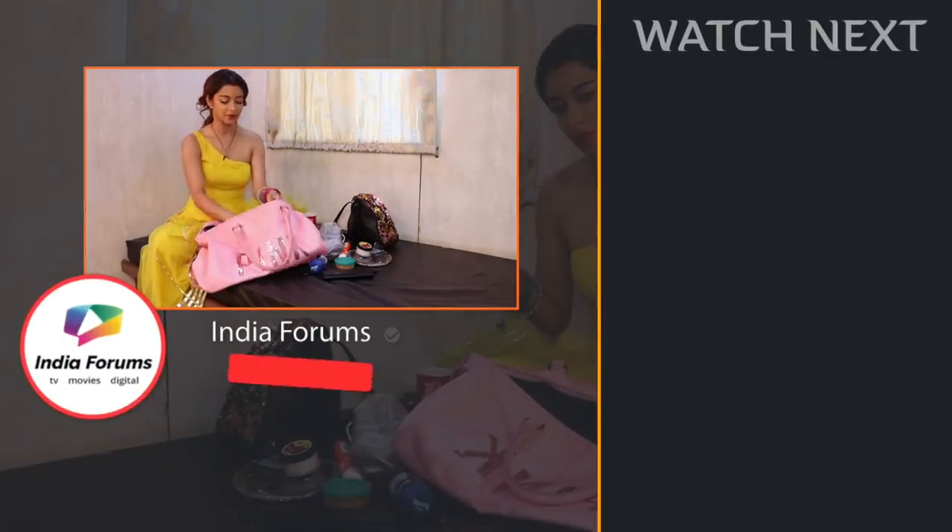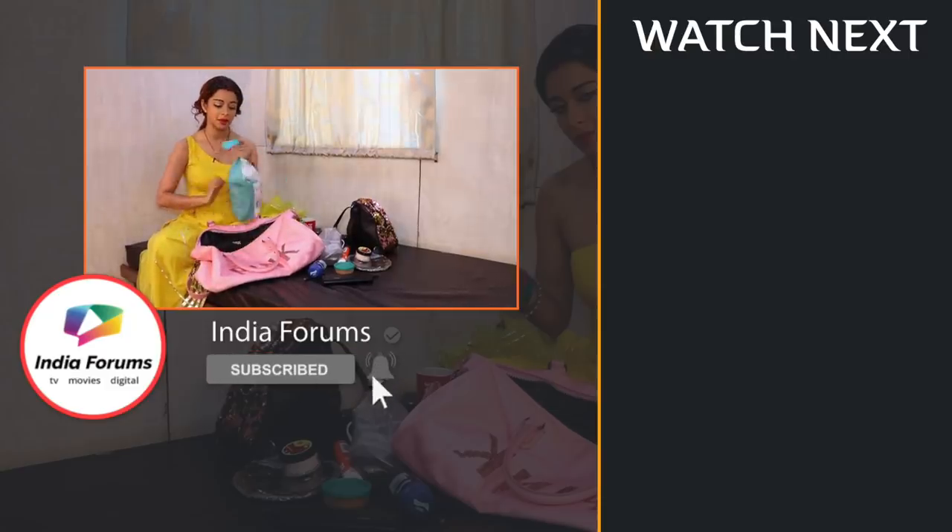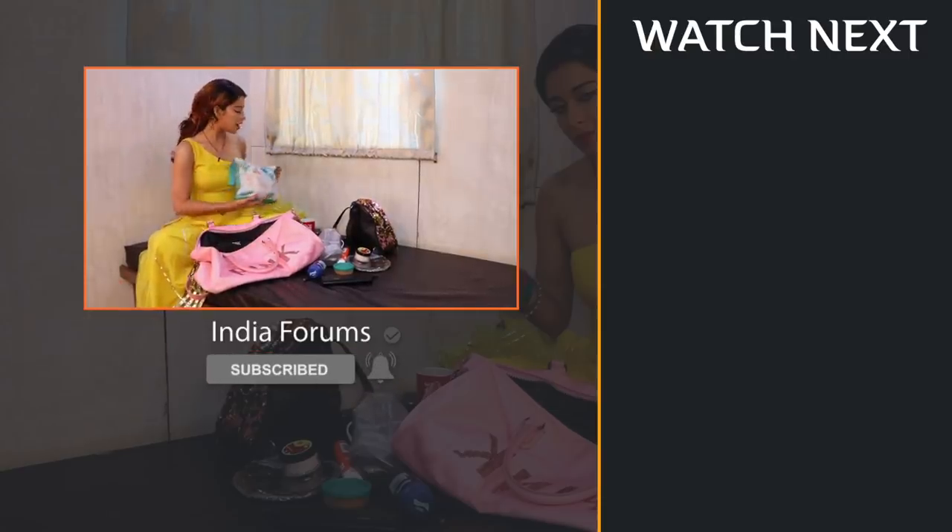We hope that you guys enjoyed this segment. If you did, do comment and tell us. Ashima Chavra, cameraperson Baba Ji, India Forums, Mumbai.